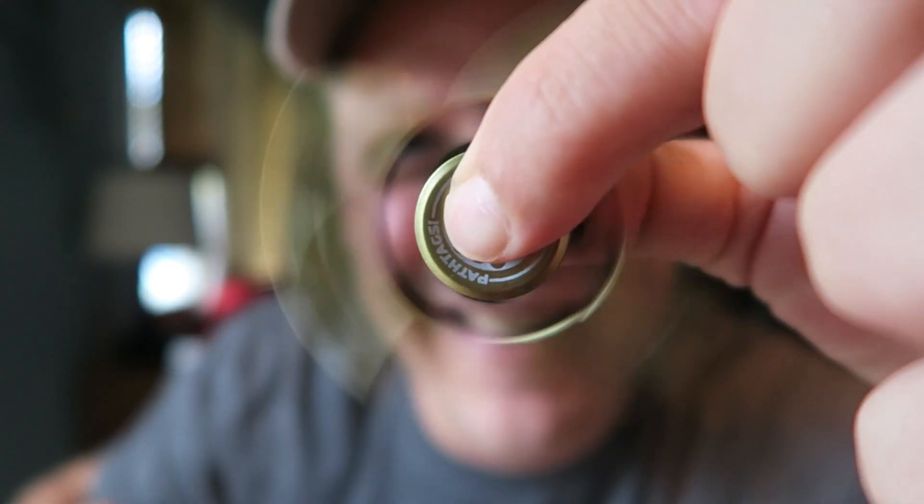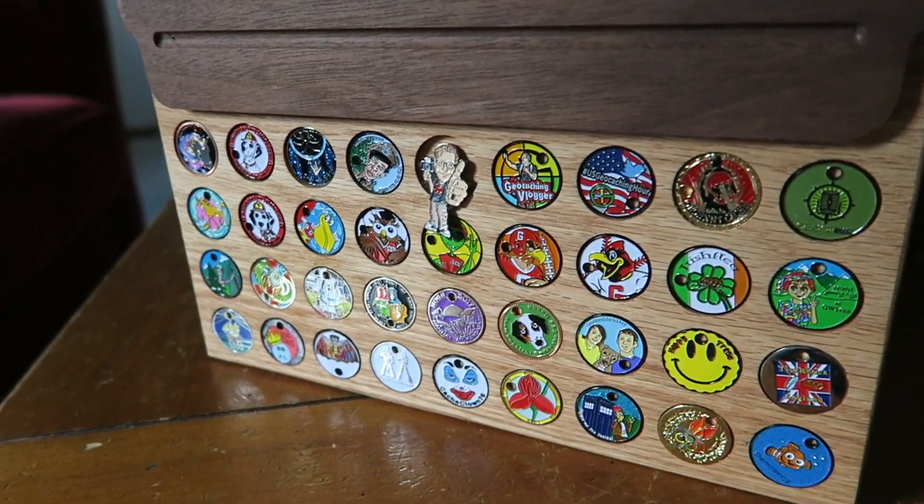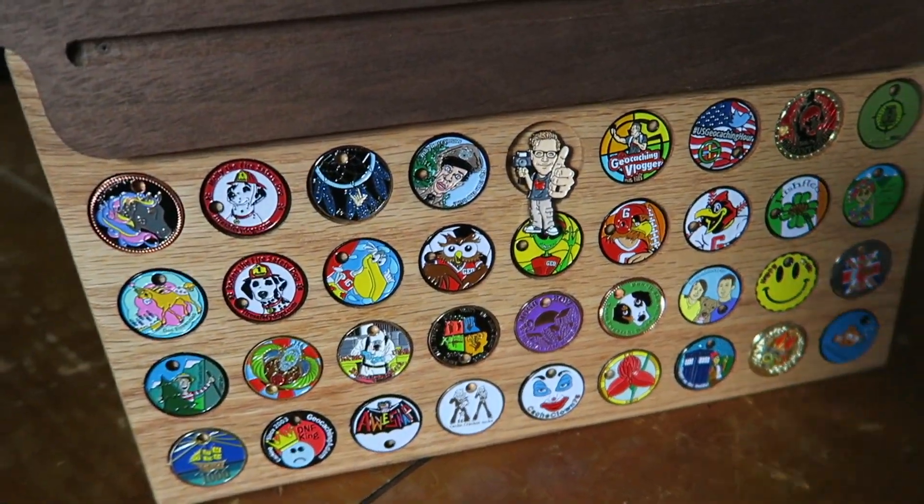Now, what you may or may not realize is that this is geocaching related. If you don't know what pathtags are, pathtags are like coin-type swag that you can have custom made — it's your own personal geocoin signature item. The way they're different than geocoins is that if you find them in caches you can keep them, and they're super tradable. This month pathtag.com is giving away these fidget spinners to anyone that places a new order.